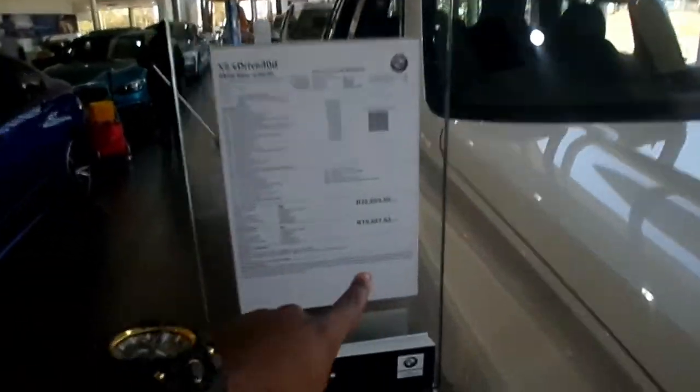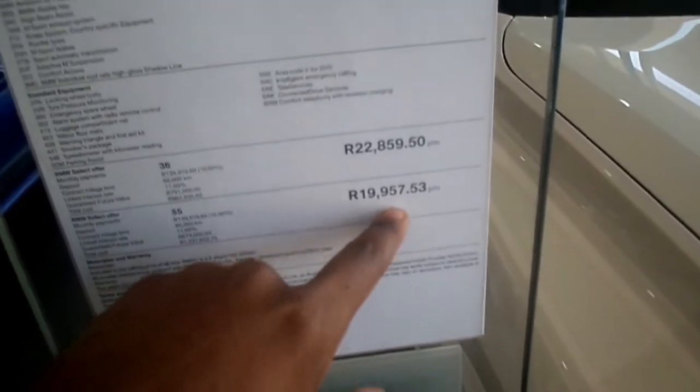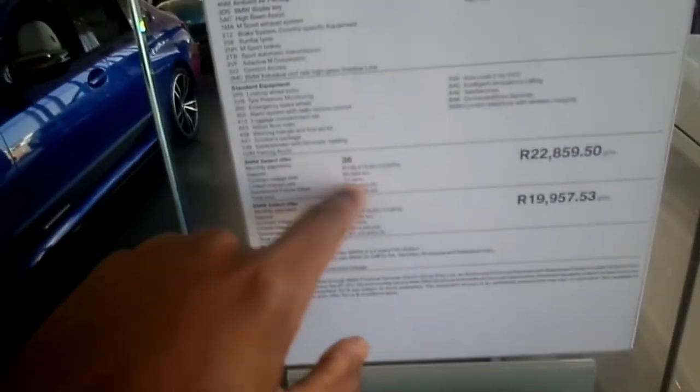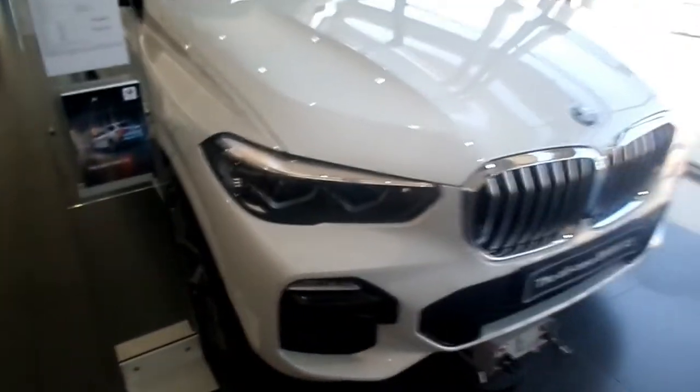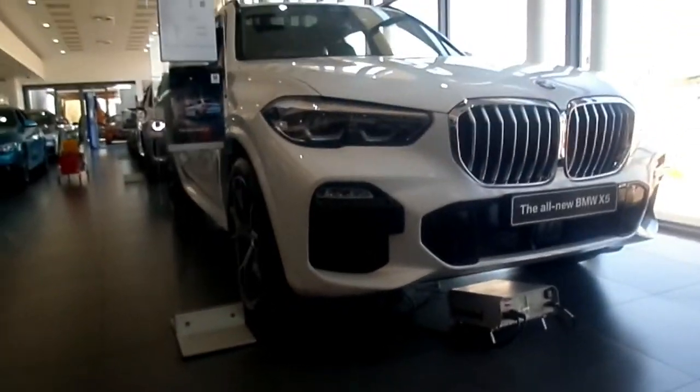Thank you very much Lloyd. From Zambezi Auto, I'm going to show you the price on the X5 — 22,000 or 19,000 rand a month. That's the X5 three-liter diesel. She looks meaner than the X7. Now going to the X7 again — Chris is helping me check the price on this vehicle.